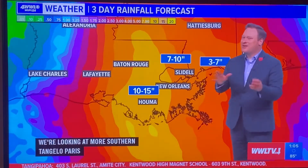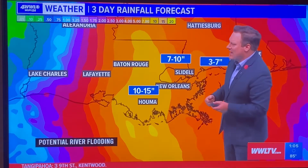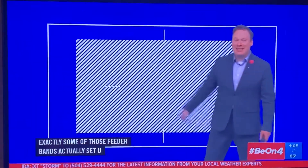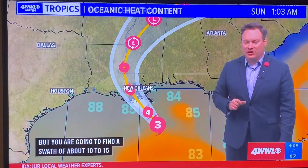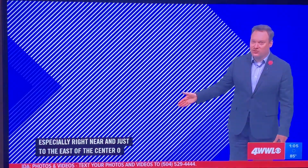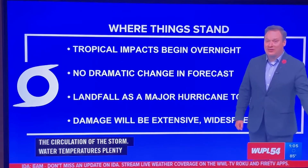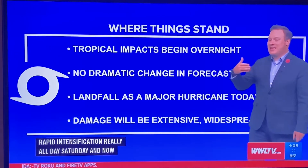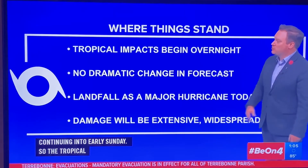Rainfall totals have been very difficult to forecast because it depends on exactly where the feeder bands set up. The rough estimate is about 7 to 10 inches, but there will be a swath of about 10 to 15 inches especially right near and just to the east of the center of circulation. Water temperatures are plenty warm to continue strengthening — that's one of the big reasons we've seen rapid intensification all day Saturday and into early Sunday. Tropical storm impacts have effectively begun.